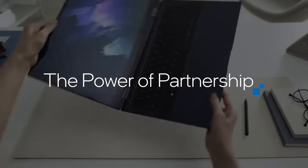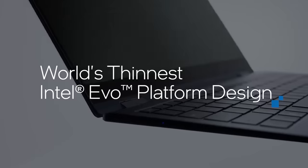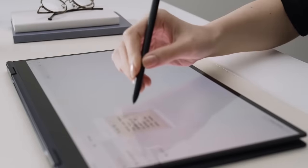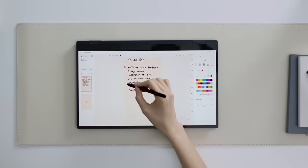Thanks to our partnership with Intel, we're really able to co-engineer the world's thinnest and lightest EVO platform. Super AMOLED screens, 5G, LTE connectivity, and S Pen.